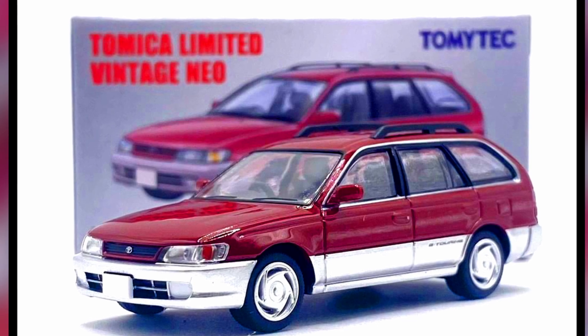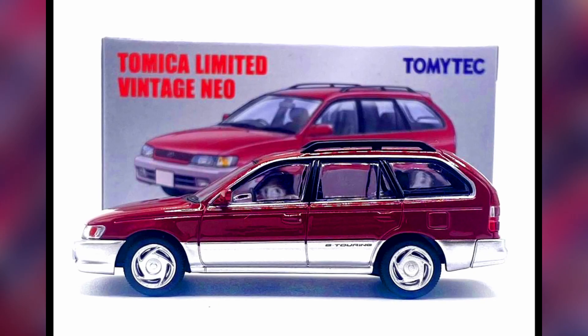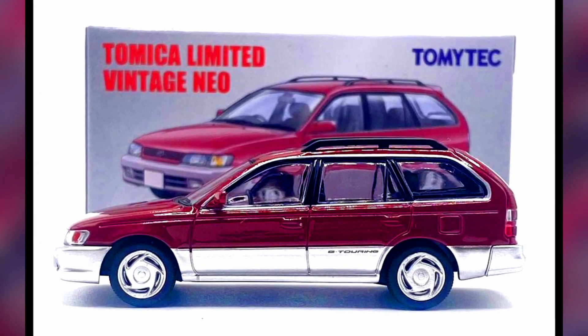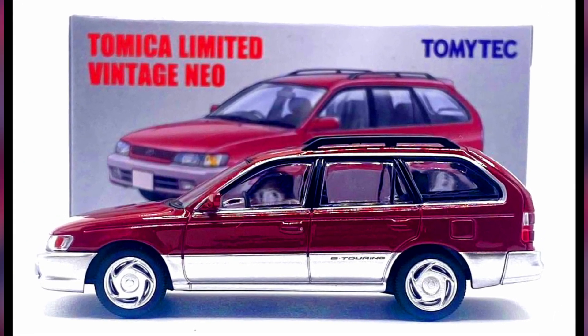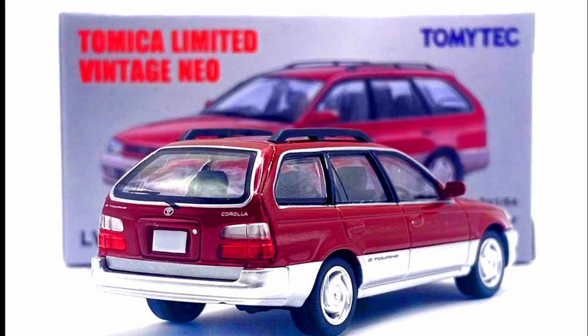Recently Tomica has released the Toyota Corolla Wagon G Touring 1997 version as a Tomica Limited Vintage Neo. Tomitech has done a brilliant job casting this — they are incredibly collectible.